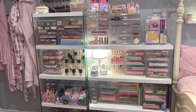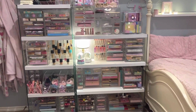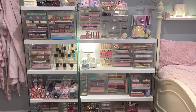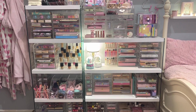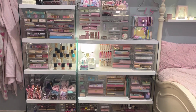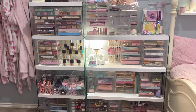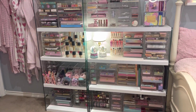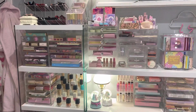All right, you guys, you wanted part two of my acrylic storage display collection. So if you haven't seen part one, I will link it down below. Part one is where I show you all my used or pre-loved eBay acrylic finds. It's really cool, so make sure to go check that out either before or after this video. Hello, you guys, my name is Gina and you are in my beauty room. Here is part two of my acrylic collection, so let's just go ahead and get started.